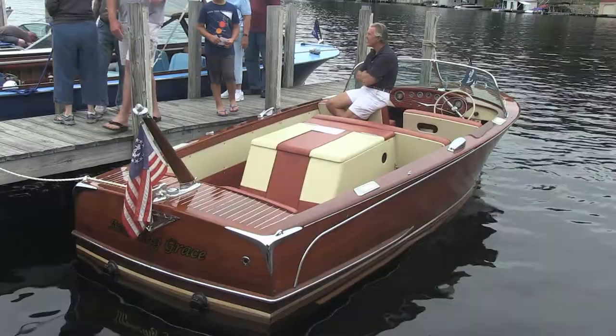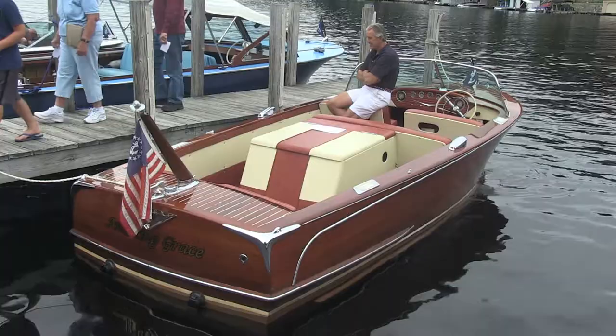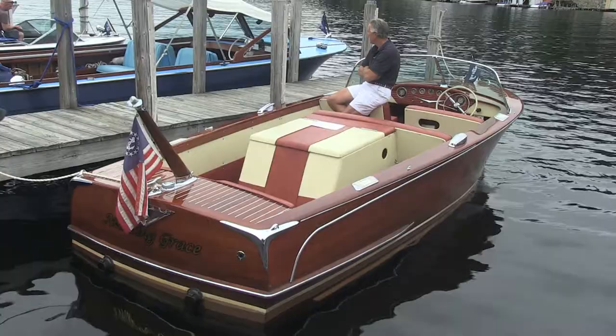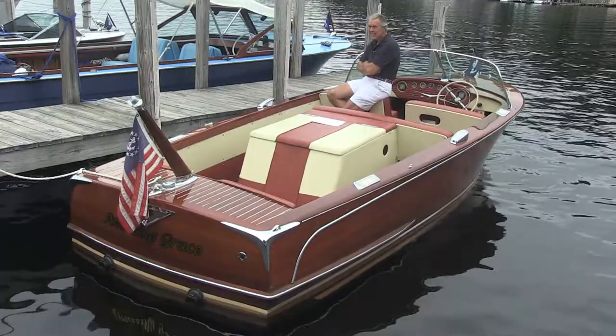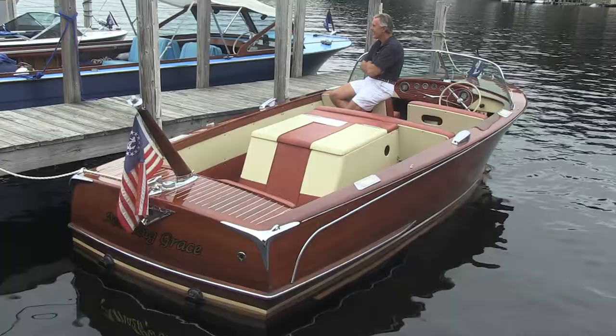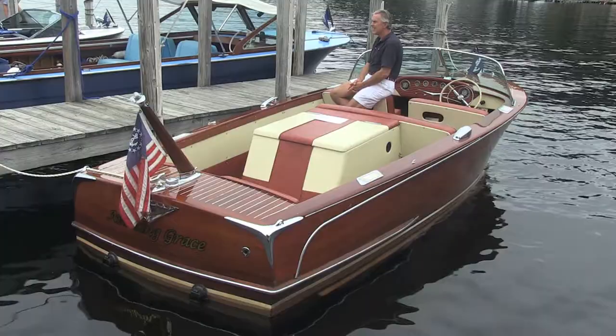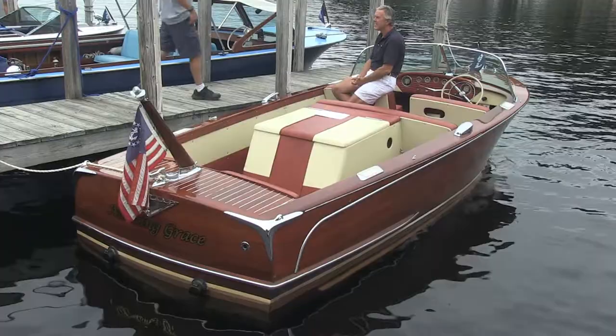Here's a pretty boat — this is a Century Coronado, a 1956 Century Coronado. About how many feet long is that boat? This boat would be 20 feet. They introduced the Coronado in 1954 at 20 feet, so 54, 55, and 56 were the 20-footers. Then they stretched it to 21, and somewhere in the early 70s they moved it to 22 feet. But these are the collectible ones — the early 20-footers are what collectors like to find. This boat would have been painted with white paint on the sides when new, but they stripped the paint and made it all bright.